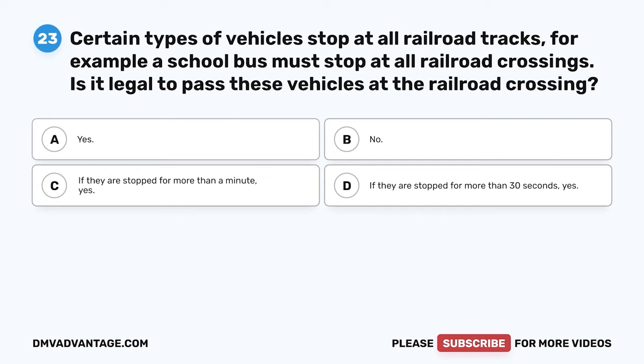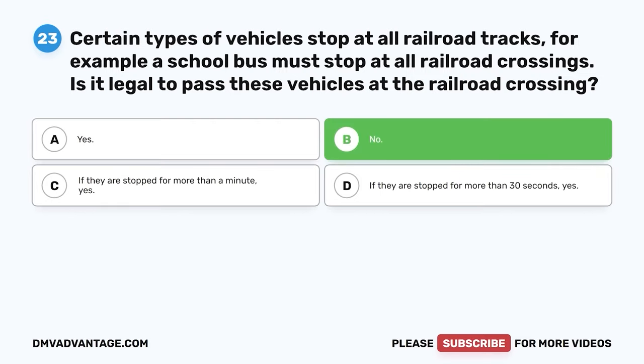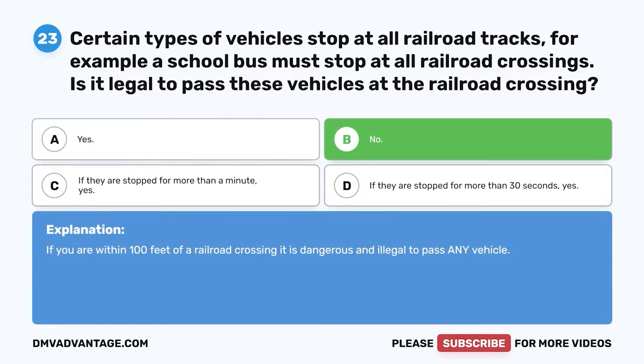Question 23. Certain types of vehicles stop at all railroad tracks — for example, a school bus must stop at all railroad crossings. Is it legal to pass these vehicles at the railroad crossing? A. Yes. B. No. C. If they are stopped for more than a minute, yes. D. If they are stopped for more than 30 seconds, yes. The correct answer is B. No. If you are within 100 feet of a railroad crossing, it is dangerous and illegal to pass any vehicle.